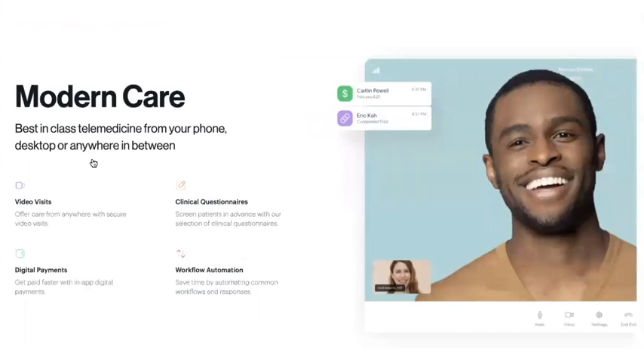We also ensure that you have an array of telemedicine tools available in order to give your patients the best virtual care possible. Once your patient has created an account online or through the app, you'll have the option to video call them, send them clinical questionnaires — which we call Spruce visits — and send and receive mobile payments. Spruce ensures that everything is conveniently located in one place.